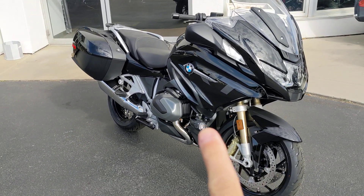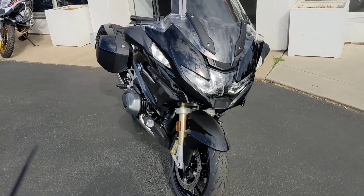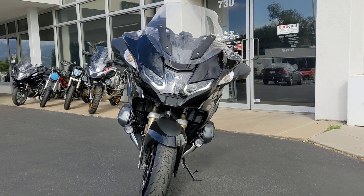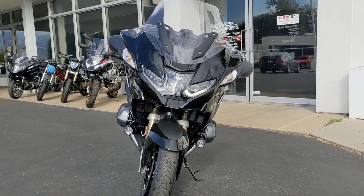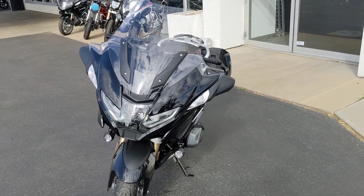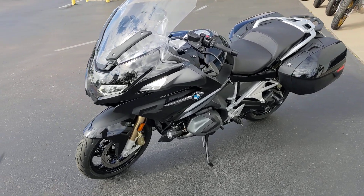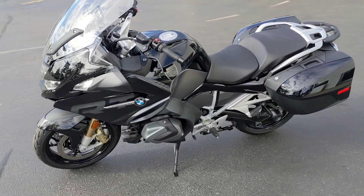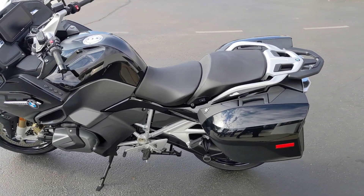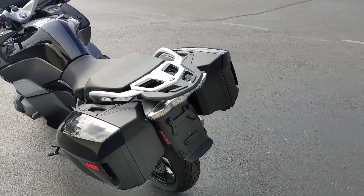You have your auxiliary driving lights right here. Get a front end shot here. Again, this is the triple black, full LEDs, electronically adjustable windscreen, 136 horsepower, auxiliary lights, heated grips, heated seats, center stand, and side cases.